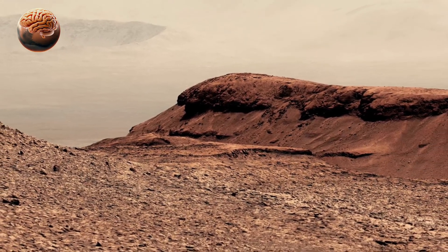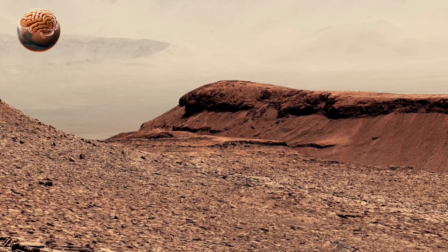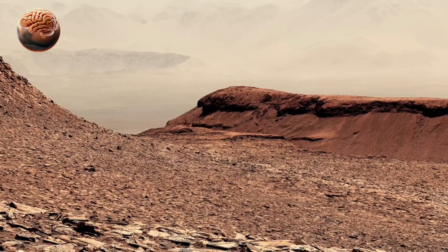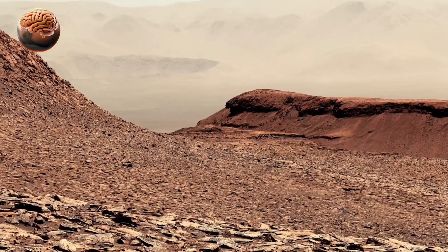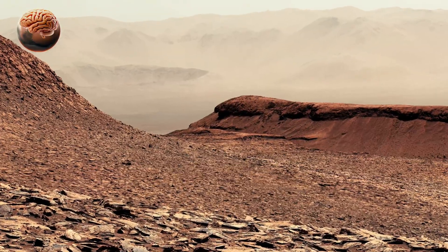Even after more than a decade, Curiosity continues its journey, climbing higher up Mount Sharp and sending back valuable data. Each discovery brings us closer to understanding Mars' history and whether life might have ever existed there.